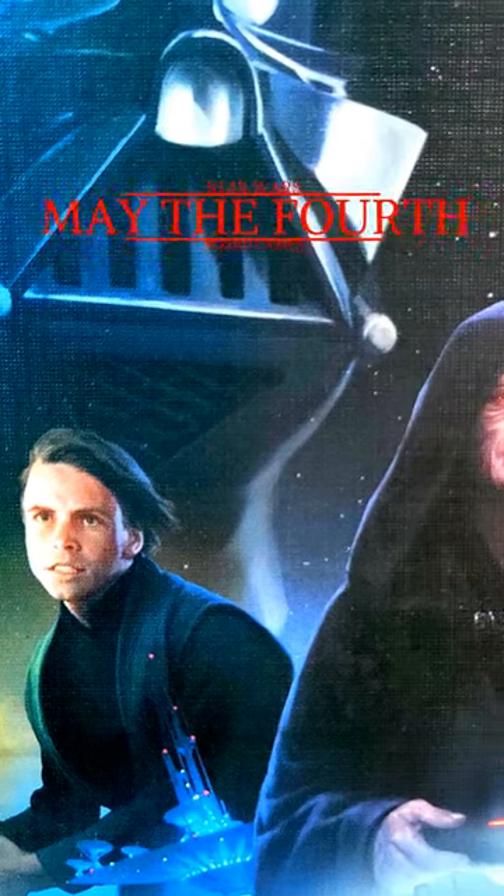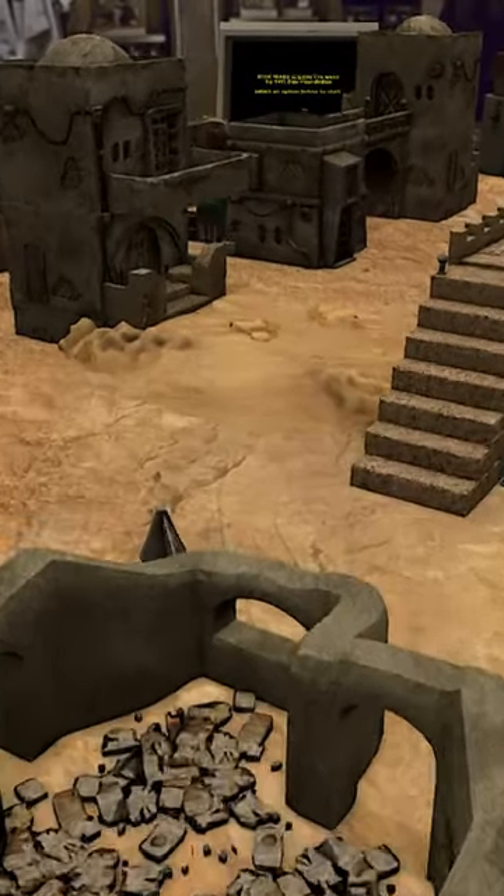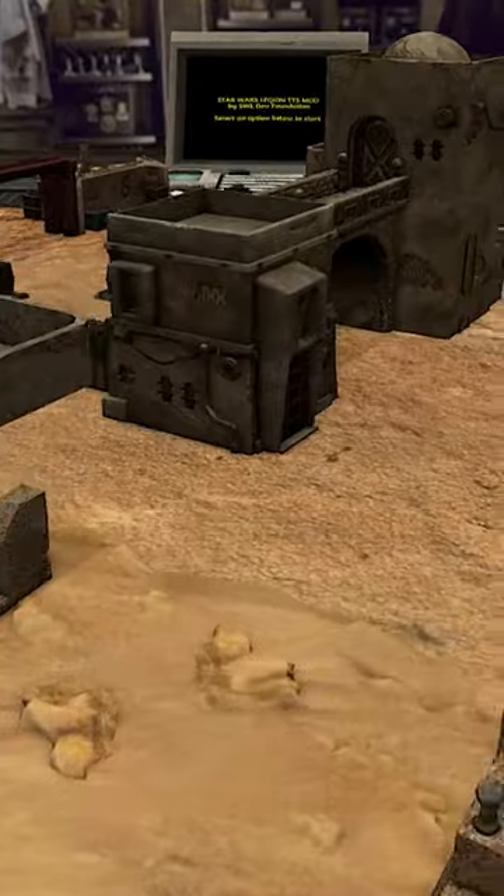For May the 4th, we wanted to share with you what the top 10 Star Wars board games are according to Board Game Geek. Number 10 is the Star Wars miniatures game Star Wars Legion. It's a canvas for you to create your own Star Wars battle.